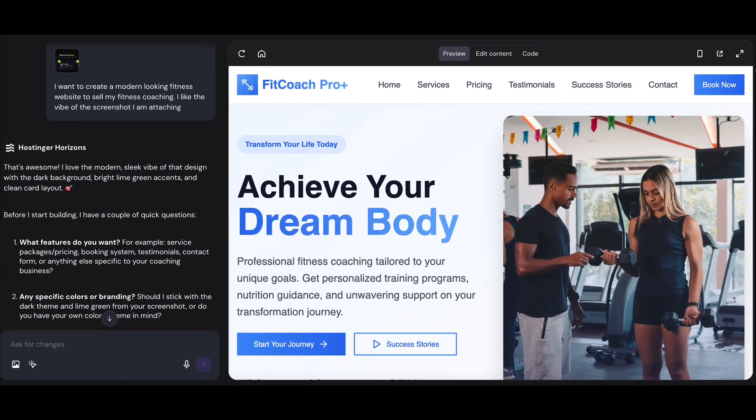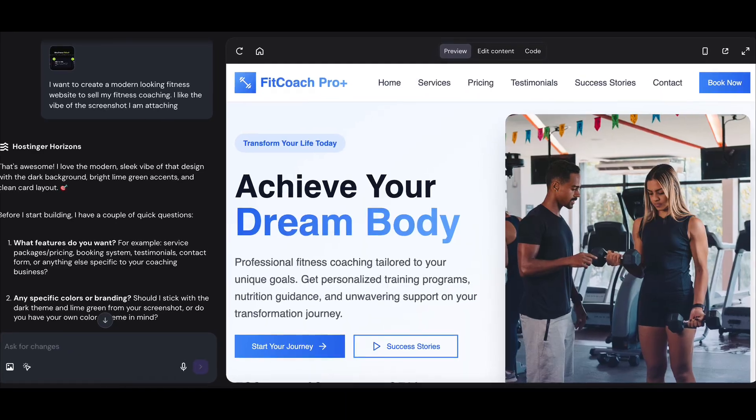By the end of this video, you're going to know exactly what that tool is, how to build a website with it, and I'm going to share with you a few crazy use cases that you could use this for.